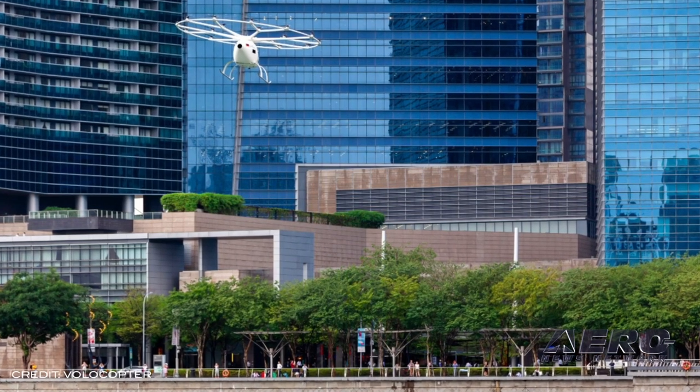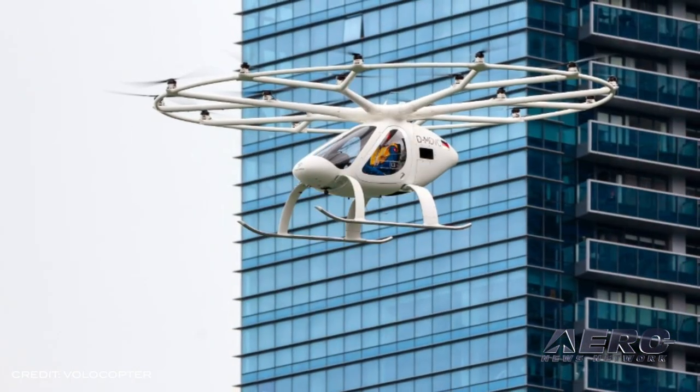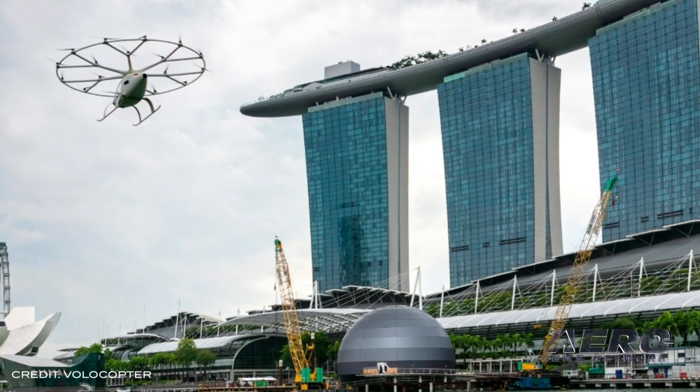Volocopter successfully completed its first manned flight over Singapore's Marina Bay. This was the last trial of a demanding test series, and kicks off Volocopter's effort to bring commercial air taxi services to Singapore. Government authorities supported Volocopter in this testing phase and will continue to do so in the future.